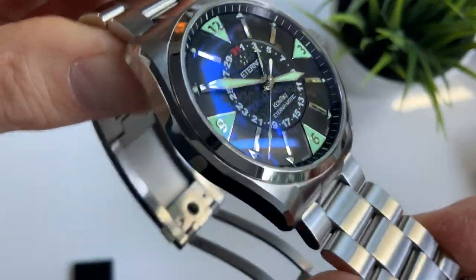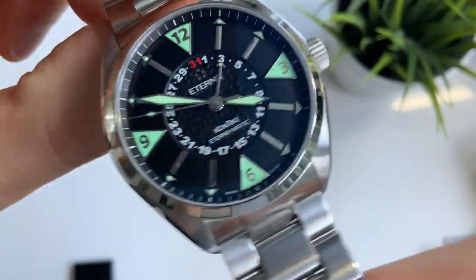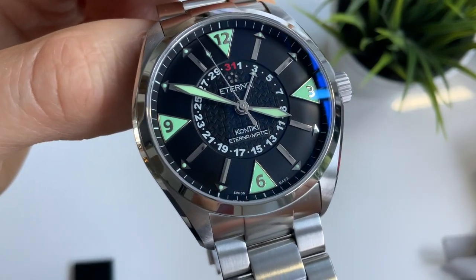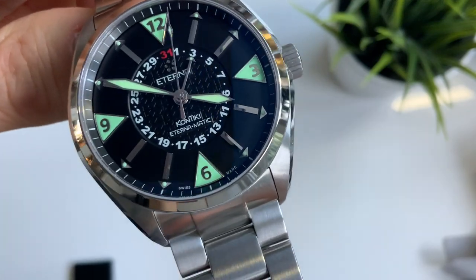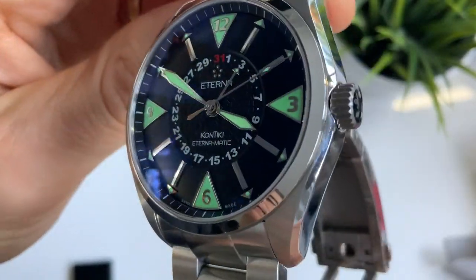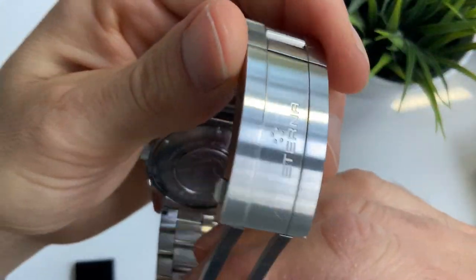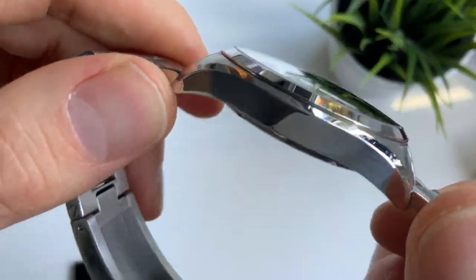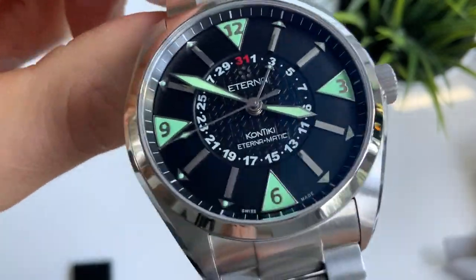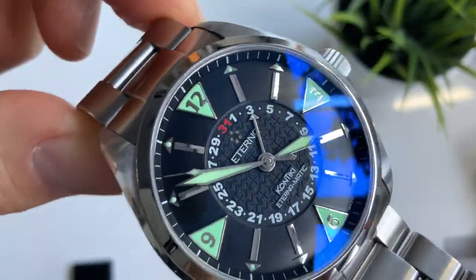This watch pretty much has everything I look for in a timepiece: it's Swiss-made automatic, has a beautiful interesting textured dial, very well designed, a good size at 42mm — not too small, not too large. It has very good illumination, a screw-down crown, a beautifully designed case back, a very smart well-engineered bracelet, domed sapphire glass — which is one of my favorite features — an easy-to-read dial, and it has a unique feature which always adds a little something and gives it a talking point.